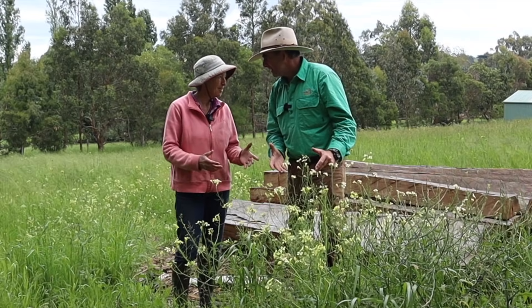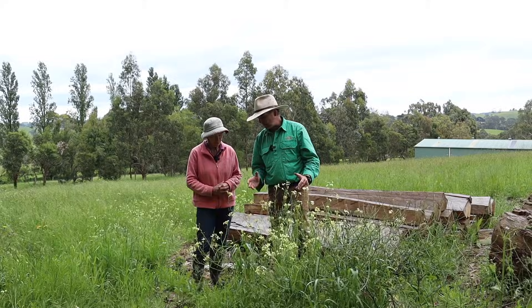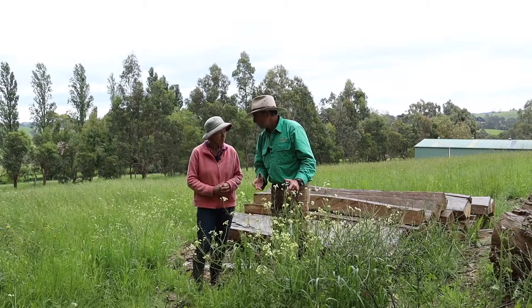Not weeds — indicator plants, Tim. What's happening here, Jackie? We've got disturbance of the soil and we've got these plants popping up. What's driving the whole thing?